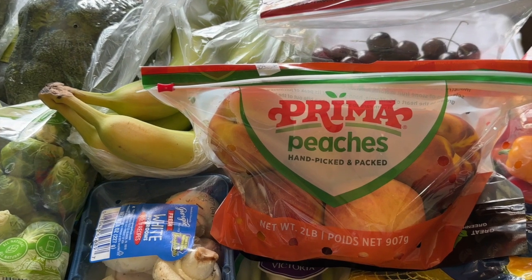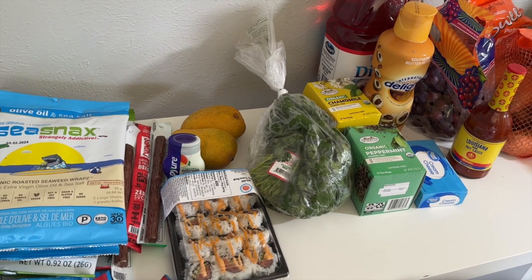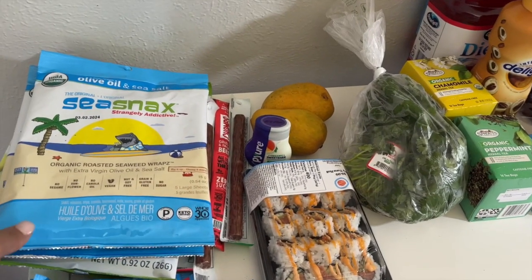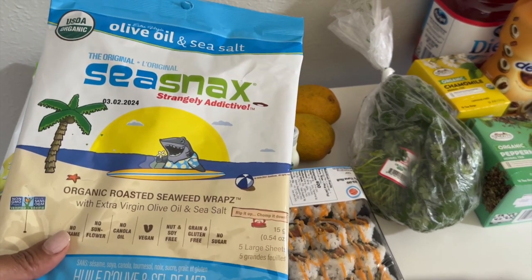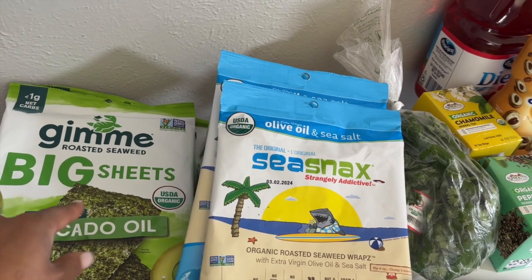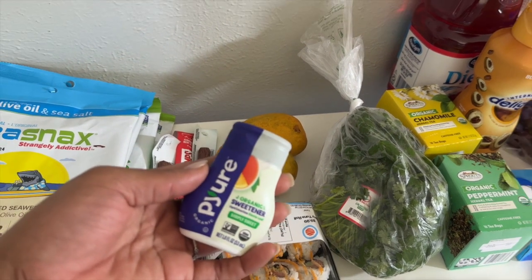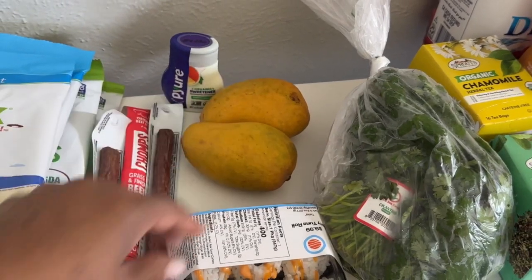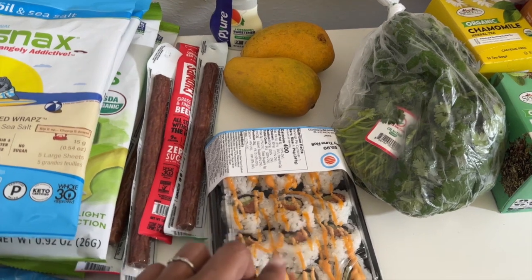That's everything from my Aldi haul. Now here's a small haul, a mix between Walmart and a store called Sprouts. I like to get some snacking stuff here. One of my absolute favorite snacks right now is the seaweed — the Sea Snacks brand is my favorite — and my girls like the big sheets because they make them into wraps, so I got some for me and some for them. I also have pure stevia sweetener — the girls like to put this in their coffee. And a couple of honey mangoes, which has been my go-to fruit the past couple of weeks.